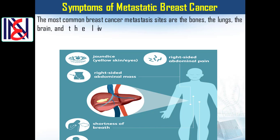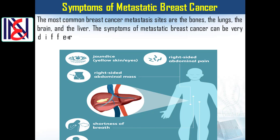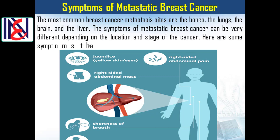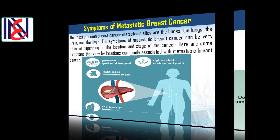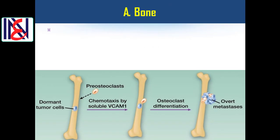The symptoms of metastatic breast cancer can be very different depending on the location and stage of the cancer. Here are some symptoms that vary by location, commonly associated with metastatic breast cancer.